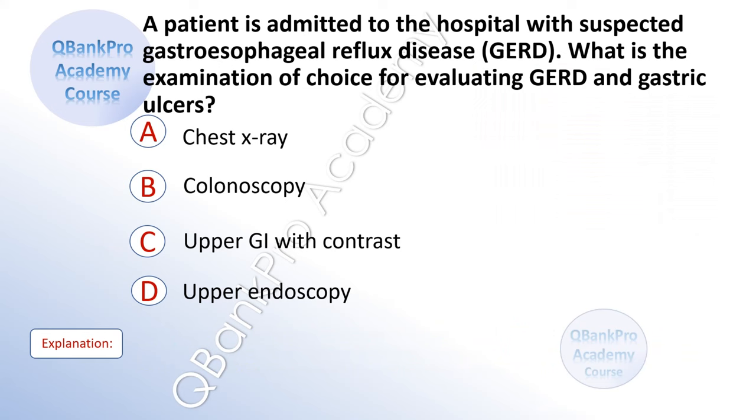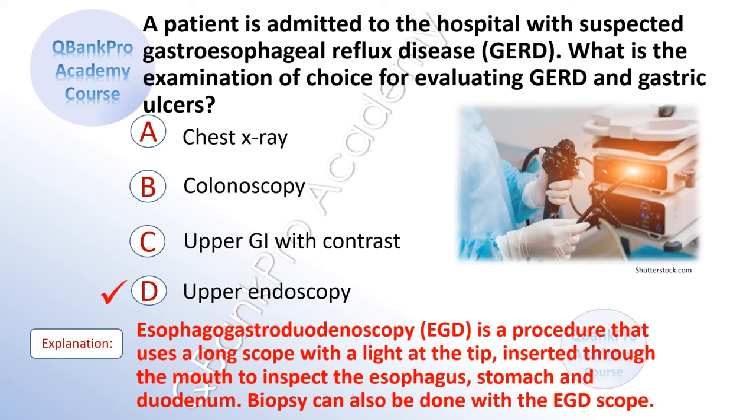A patient is admitted to the hospital with suspected gastroesophageal reflux disease. What is the examination of choice for evaluating gastroesophageal reflux disease and gastric ulcers? A. Chest x-ray. B. Colonoscopy. C. Upper GI with contrast. D. Upper endoscopy. The correct answer is D. Upper endoscopy.